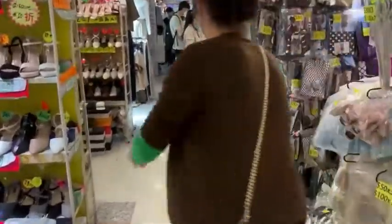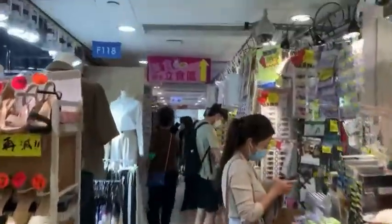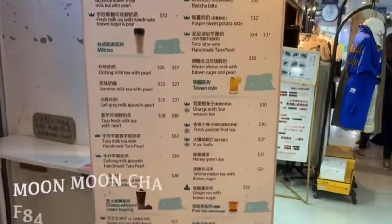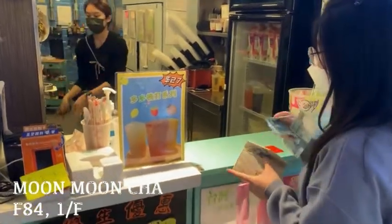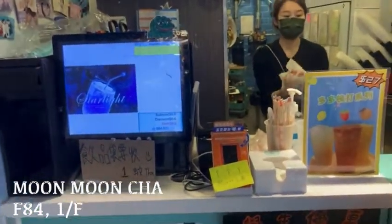So if you feel hungry after shopping, you can go to the mini food court on the first floor. Follow the pink direction sign and you can find it easily. In the food court, there is a beverage shop named Moon Moon Cha. I often come to this shop to buy drinks. My favourite drink is the brown rice tea with cheese, and of course I bought one for myself.